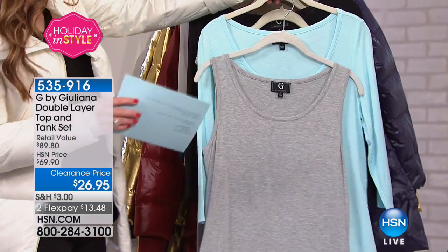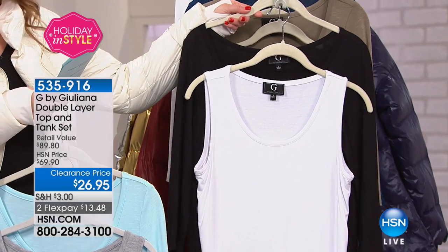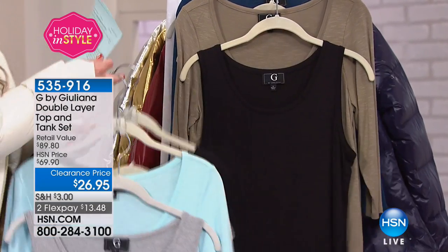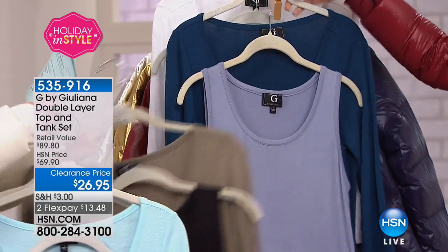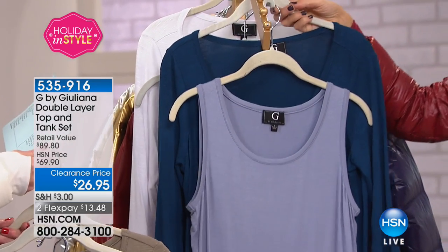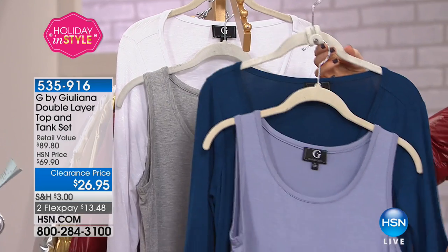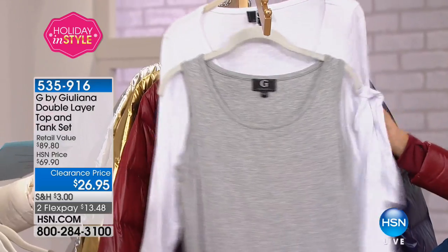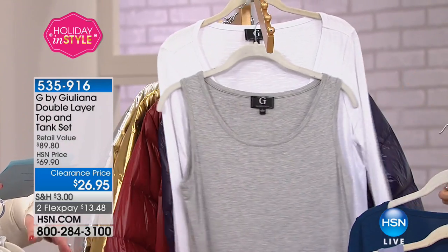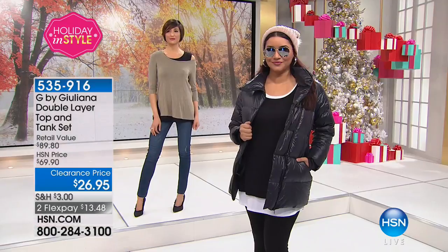So you're getting both of them. The colors: gray with seafoam, white with black, black tank that comes with olive, and navy with slate. Then we also have gray back with white. Extra extra small through 3X. You're looking at about 27 inches on the top and 29 and a half inches in the tank. So if you picked up the puffer at $72, and you spend $99 or more today, you get free shipping. Get one of these to bring you over the $99.